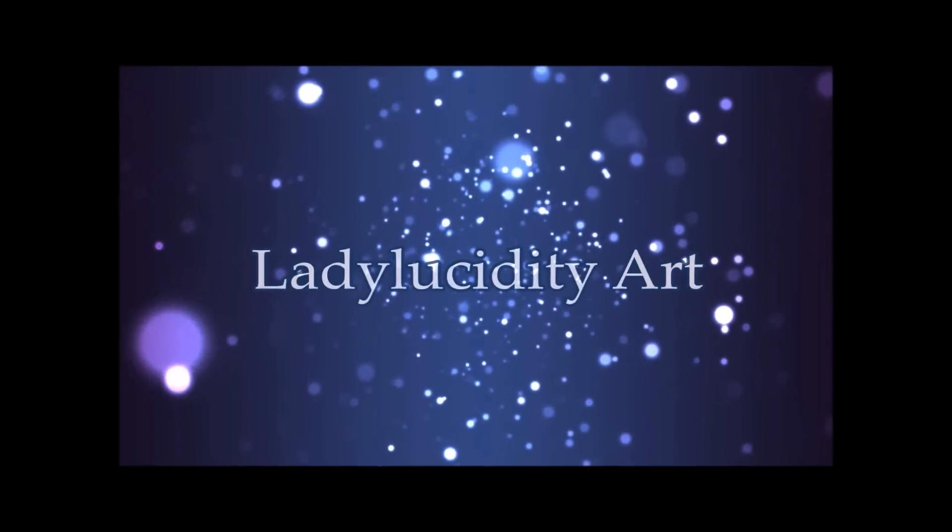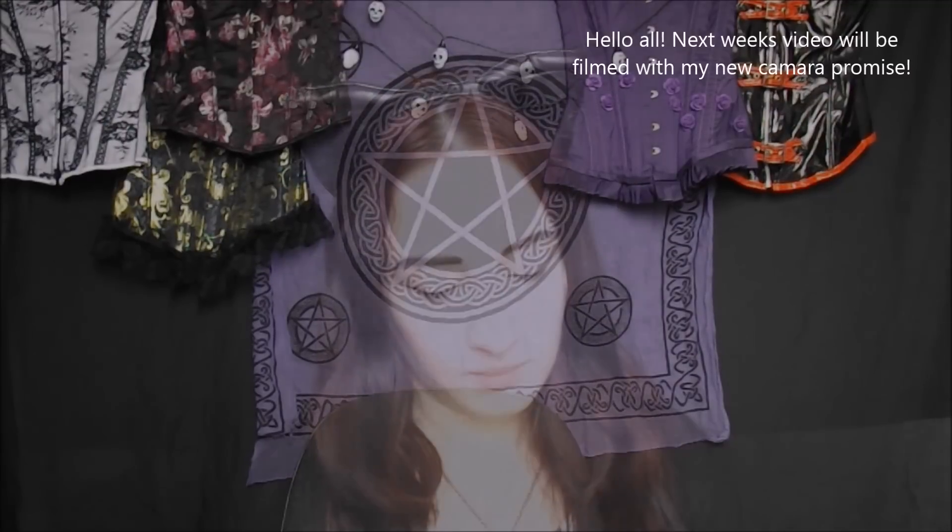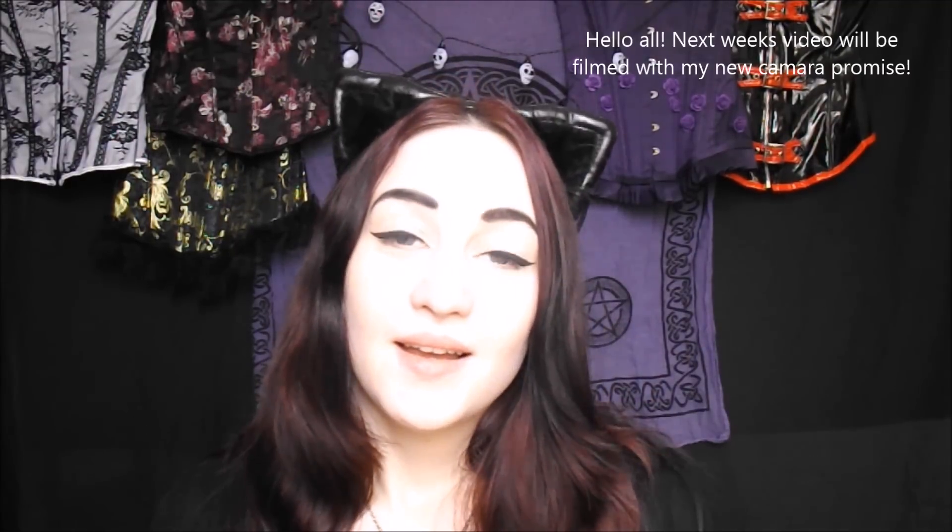ASMR Lady Lucidity Art. Hi there! Welcome to Black Cat Corsets. How may I help you?